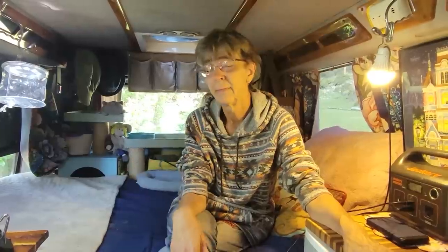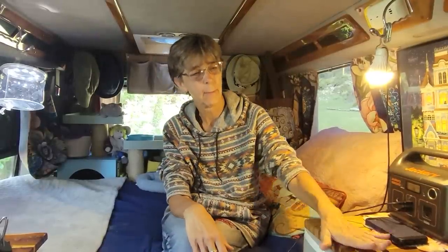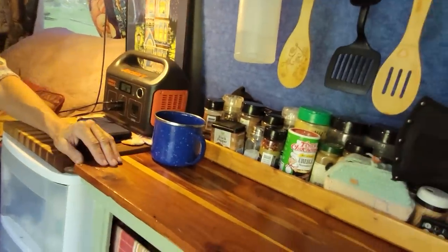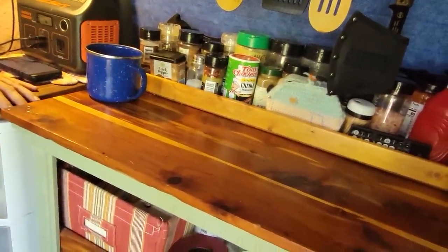I bought it in September of 2020 and I just ripped everything out and put stuff in. This is mostly thrift store items and things people have given me and things I had in my house.